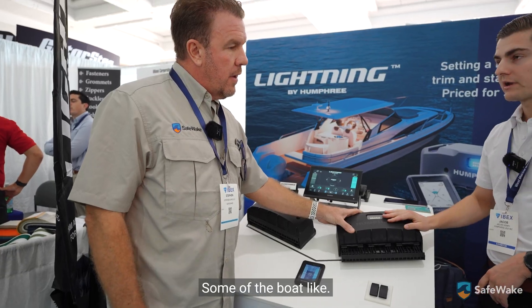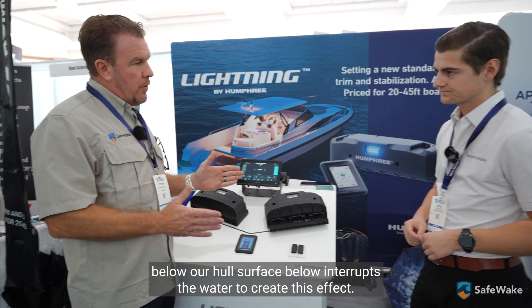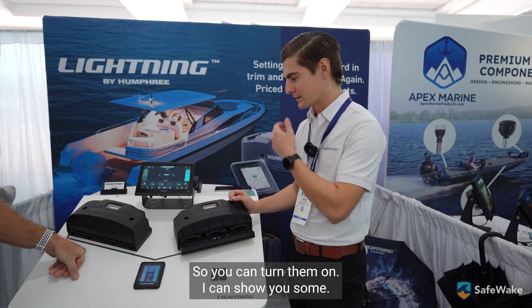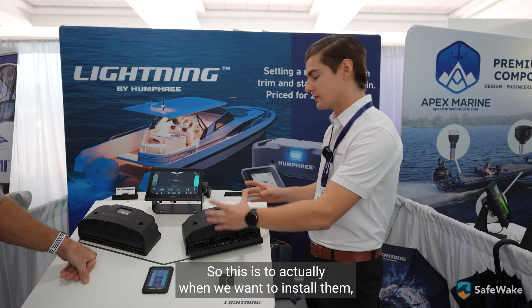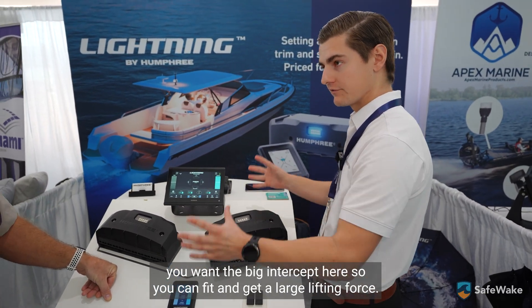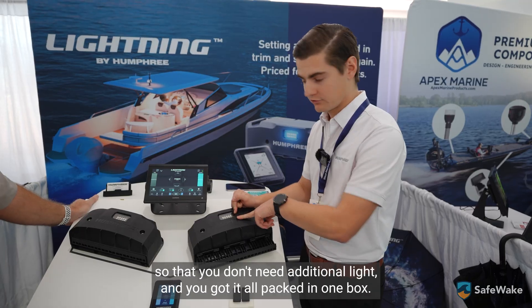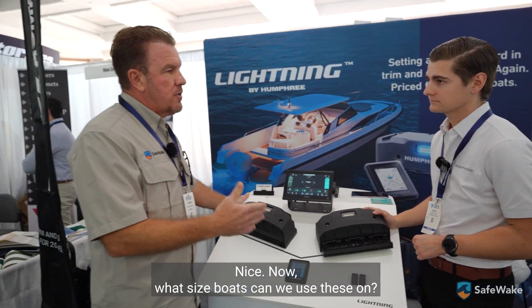These units mount on the transom of the boat, sticking down below the hull surface to interrupt the water flow and create the lifting effect. And these LEDs here are integrated underwater lights. The idea is that when you want to install a large interceptor to get maximum lifting force, you might have an underwater light in the way — so we figured it would be cool to put the light on the interceptor itself so you get it all packed in one unit.